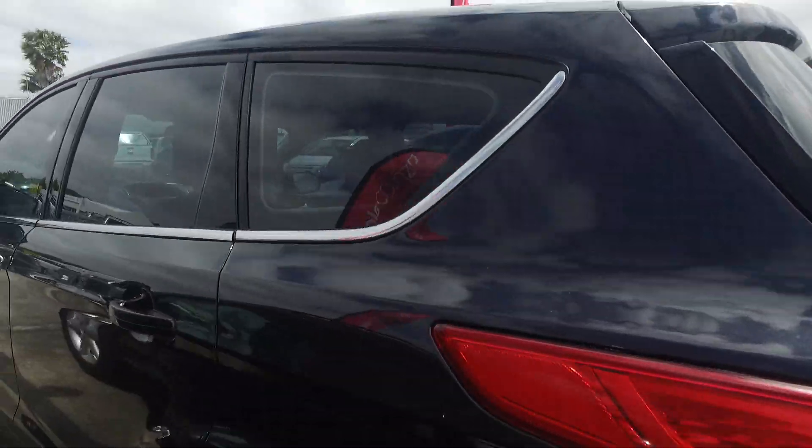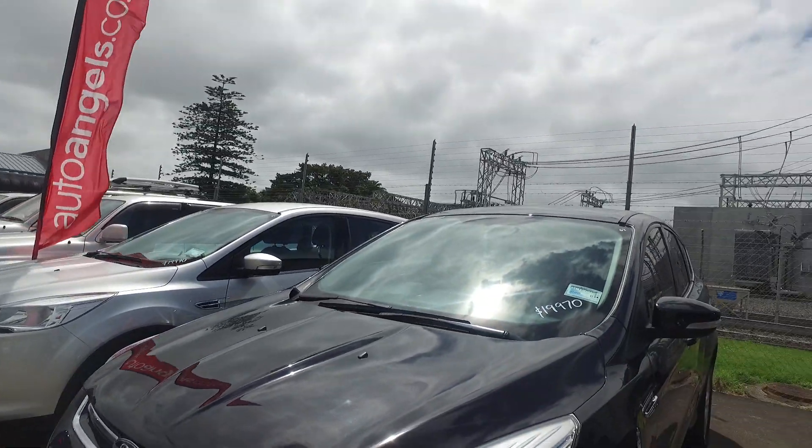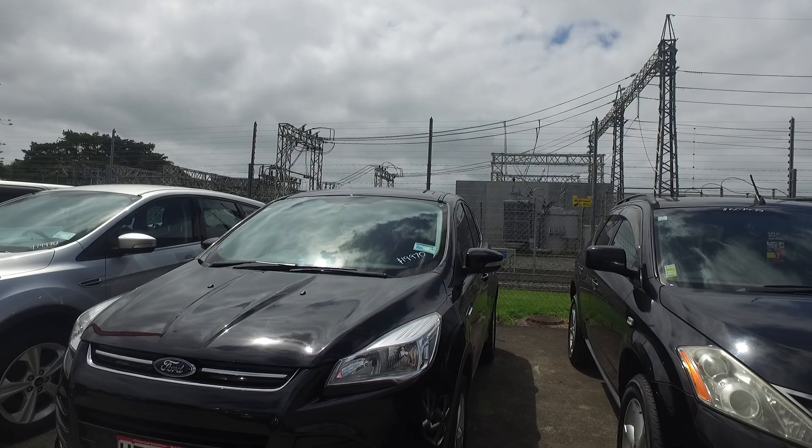Cougar — this is a nice looking vehicle. Only $19,970. Hopefully we'll see you soon for a viewing and test drive. Thanks, have a good day.